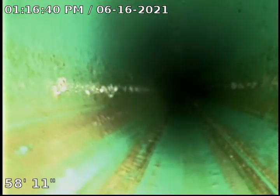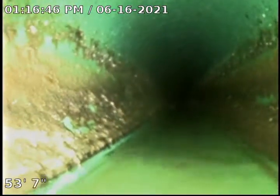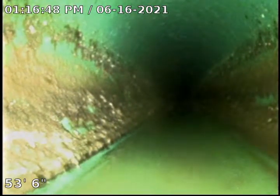All in all, the sewer looks pretty good. I'm looking at it on a 4-inch screen. We will take it back and view it on the big screen at the office just to make sure there's nothing that I miss.